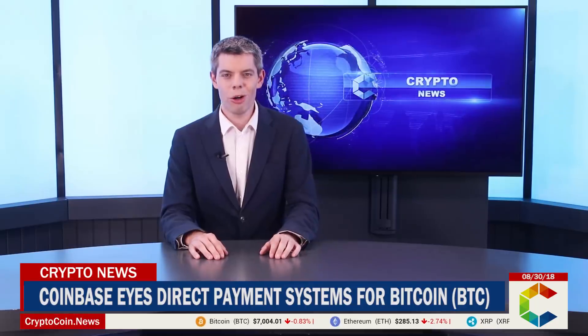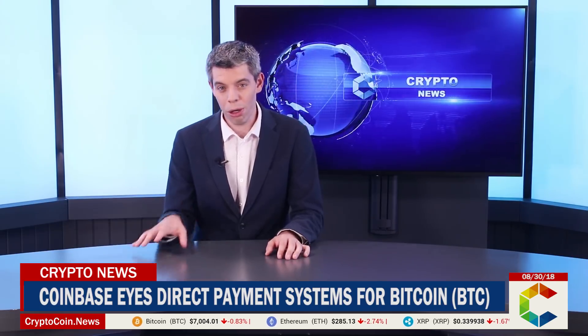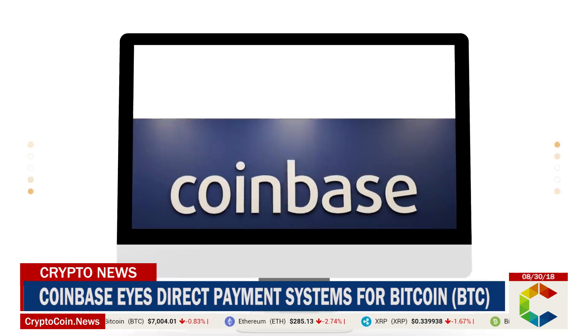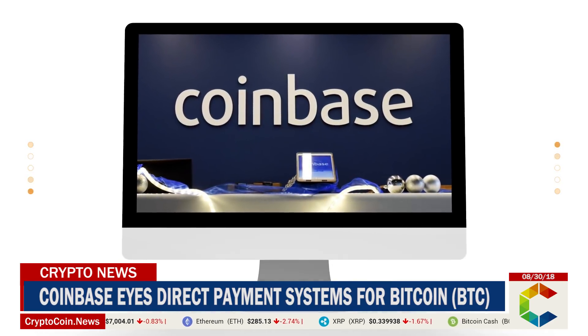Hi everyone. More and more innovations in crypto mining are allowing those involved to streamline trade. Meanwhile, Coinbase has filed for a patent to help online buyers carry out secure payments directly from their Bitcoin wallets.